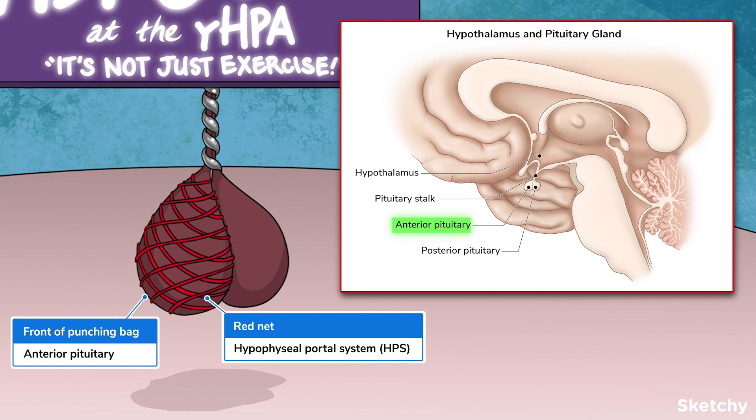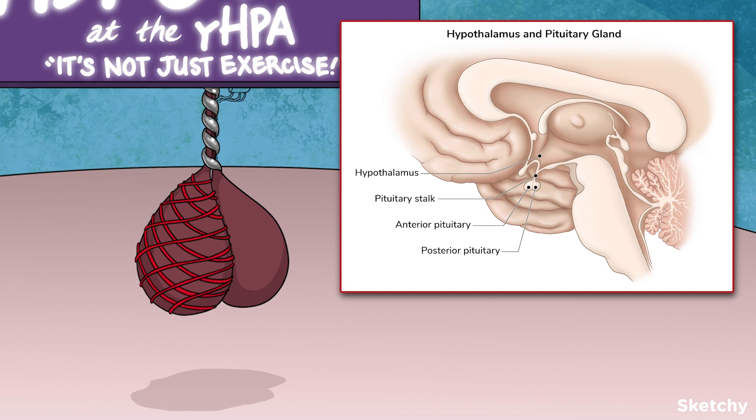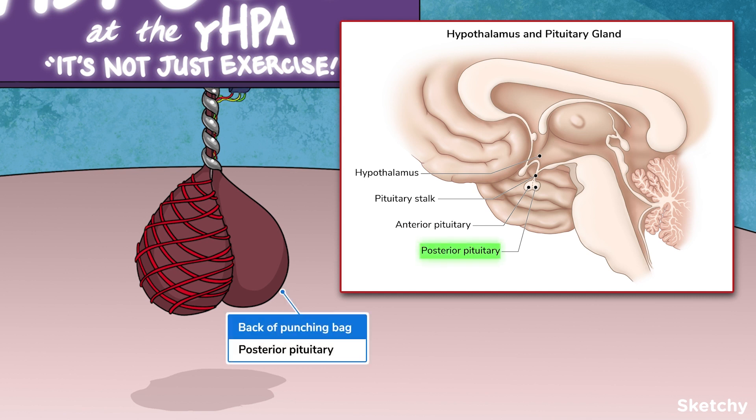Longer range signaling is called endocrine. We're representing the HPS capillary network here with this red net. When it comes to the posterior pituitary, however, the hypothalamus doesn't so much send signals as it does just hand hormones off to the posterior pituitary to store for later, when they're really needed. Hormones travel from the hypothalamus to the posterior pituitary through neurosecretory cells, which have hormone-releasing terminals at the end. The posterior pituitary stores those hypothalamic hormones and releases them when signaled by a feedback loop. What are feedback loops? We'll get to them soon.